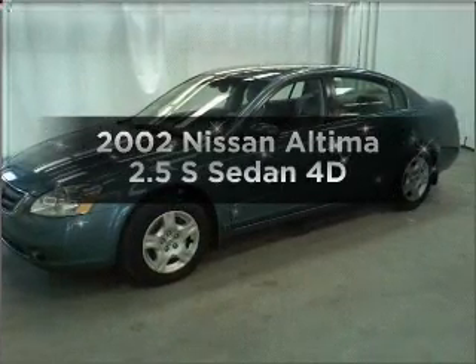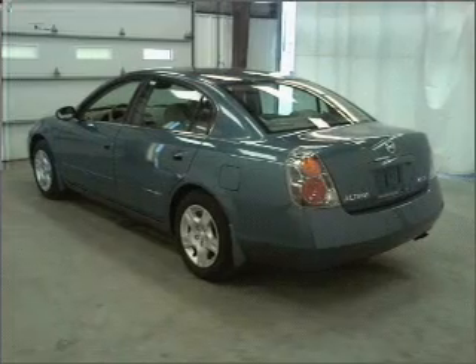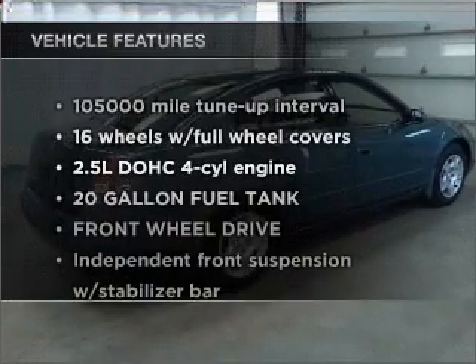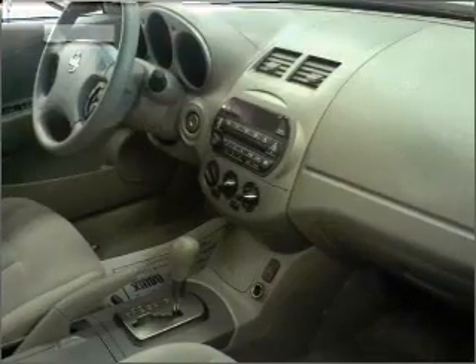Check out this 2002 Nissan Altima. This is the set of wheels you've been looking for, with a reliable engine that responds smoothly to its automatic transmission. And with these notable features, you won't want to miss out on the opportunity to own this amazing ride.